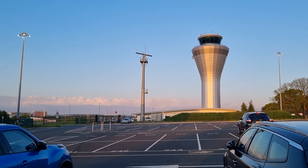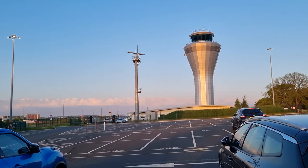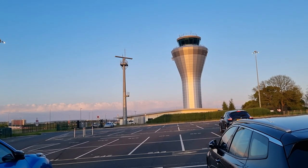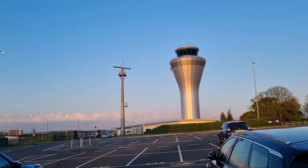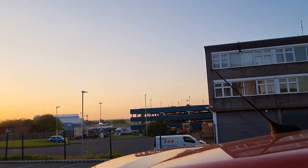Hello, welcome again to another video. Here we see what looks like some sort of communist block watchtower, but it is actually the airport tower at Birmingham Airport, where I am at the moment.